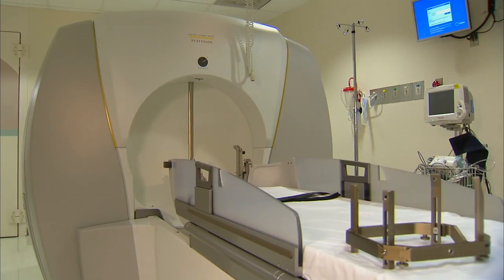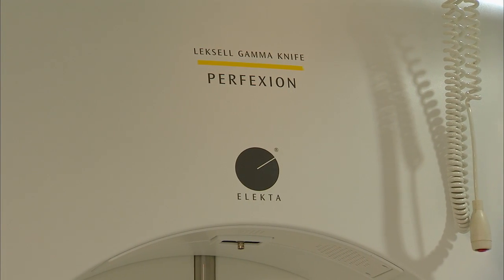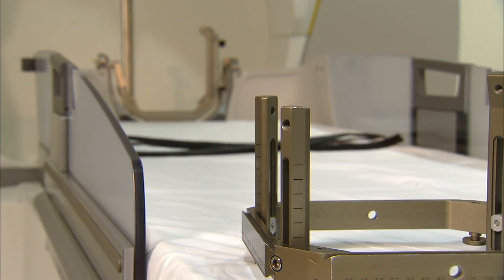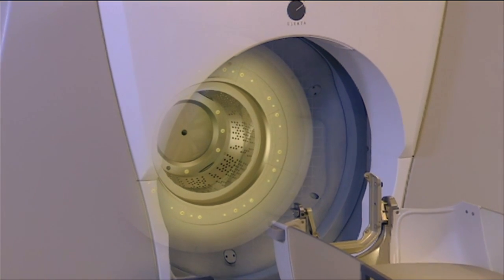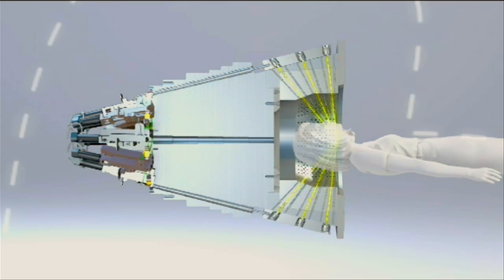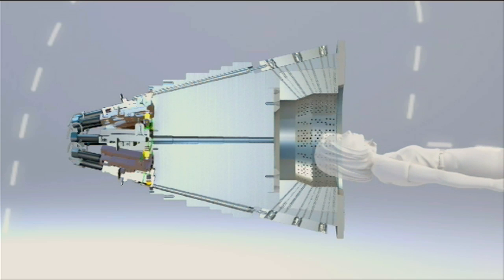It's all thanks to a machine called the gamma knife. There are only 50 of these top-of-the-line models in the country, and Barnes-Jewish Hospital has the only one in the St. Louis region. But the gamma knife isn't a knife in the normal sense of the word — there's no cutting involved. Instead, the machine delivers 192 beams of radiation to a brain tumor or other neurological disease with knife-like precision.